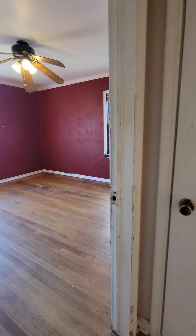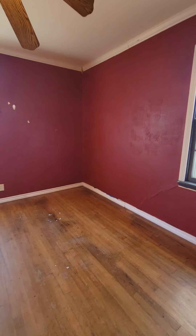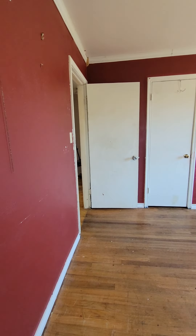Second bedroom has settling cracks, and also the walls have texture in some areas and not in others. I would definitely get that addressed and repaint.